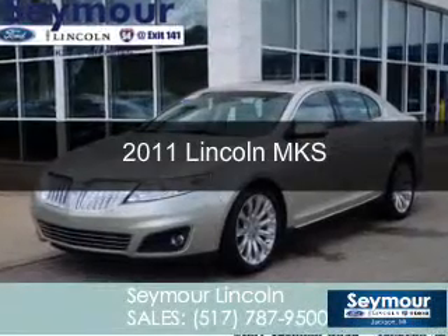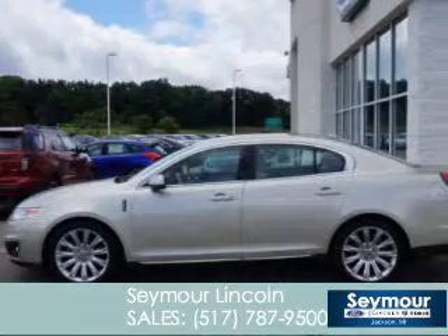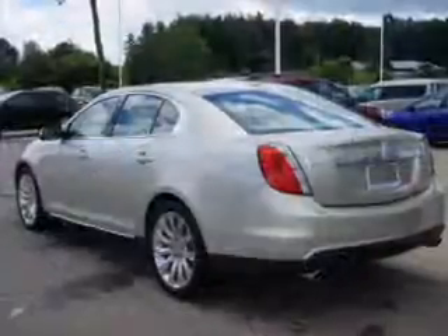This is a used 2011 Lincoln MKS, powered by all-wheel drive, a 3.7-liter 6-cylinder engine, and a 6-speed automatic transmission.